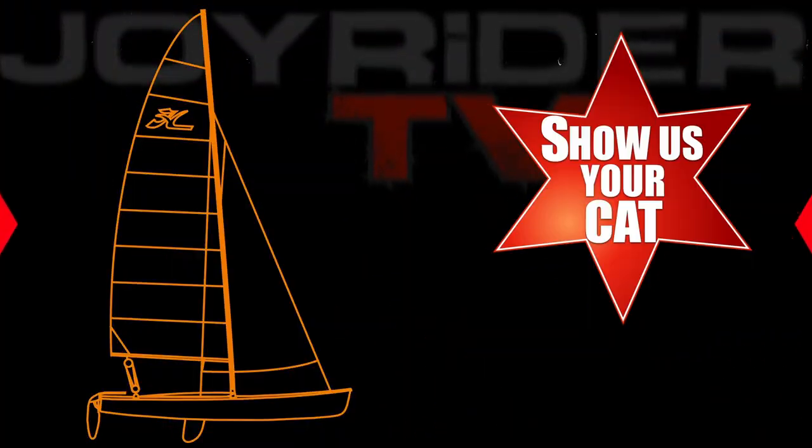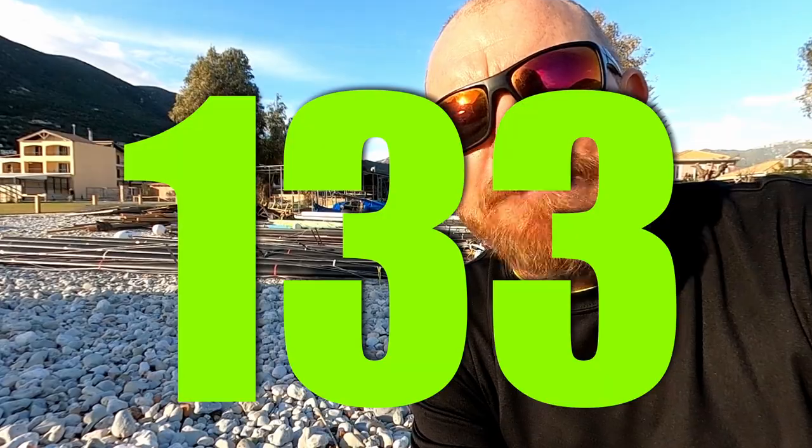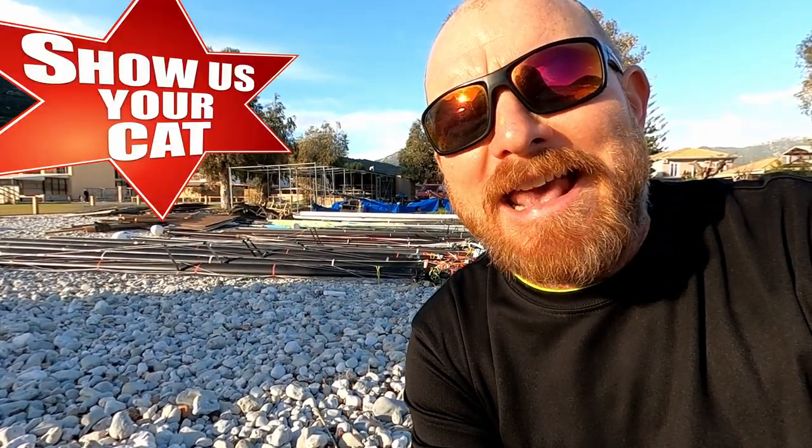Hello, I'm Joe here for Joyrider TV and you're watching Show Us Your Cat, back with episode 133.